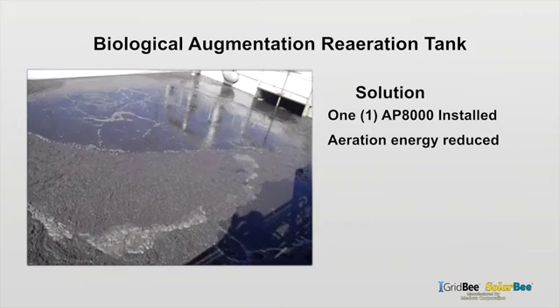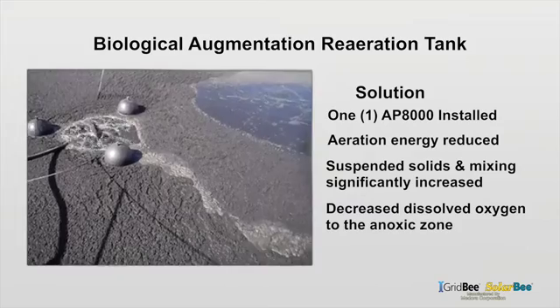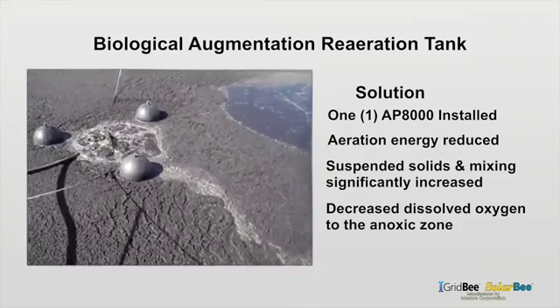One AP8000 was installed. Using less energy, the suspended solids and overall mixing increased significantly, while dissolved oxygen to the anoxic zone was decreased.